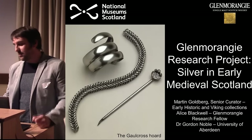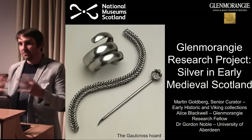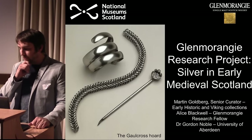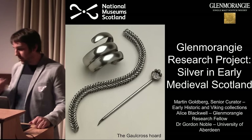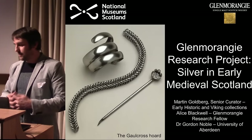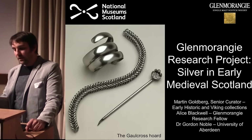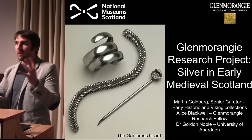Thank you very much Jack. Because there were three of us preparing this, I have three main things to squeeze in over the next 20 minutes. I need to explain the background of the work we've been doing at the National Museum — not just through the Glenmorangie project, but also through my colleague Fraser Hunter's work on late Roman silver and his forthcoming publication about the Traprain Law hoard.